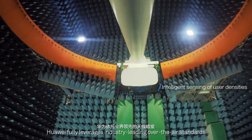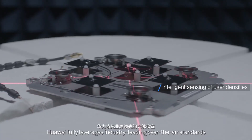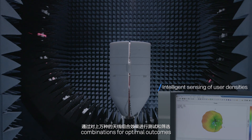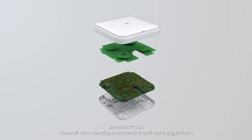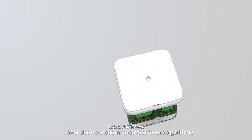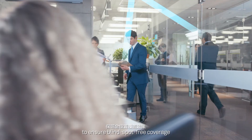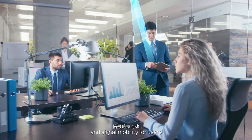Huawei fully leverages industry-leading over-the-air standards and unrelentingly tests tens of thousands of antenna combinations for optimal outcomes. Huawei also develops innovative software algorithms. With these efforts, Huawei launches a series of APs with smart antennas to ensure blind-spot-free coverage and signal mobility for users.